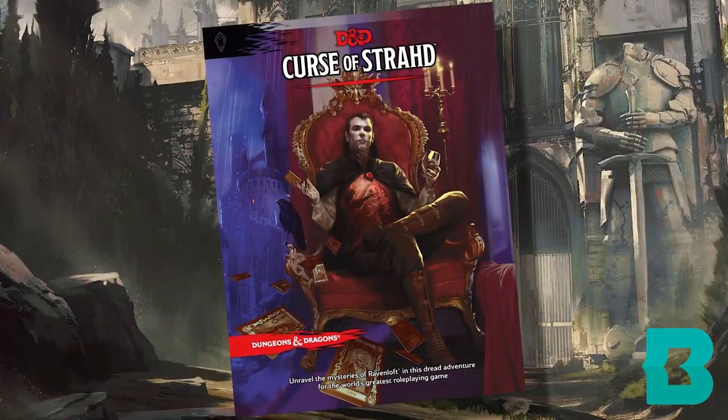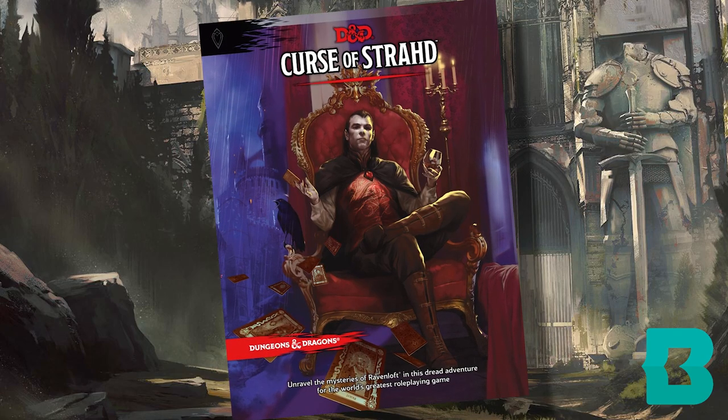Put on your spookiest playlist, dim the lights, and consider giving Curse of Strahd a try today. Be warned, this campaign is at least a year-long commitment, but it is well worth the investment.